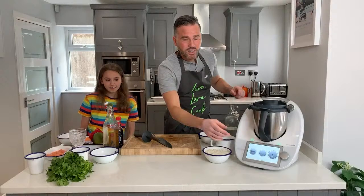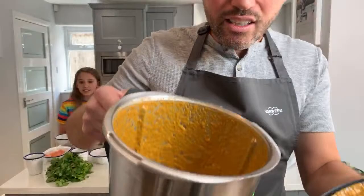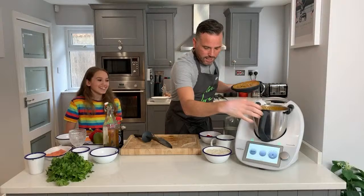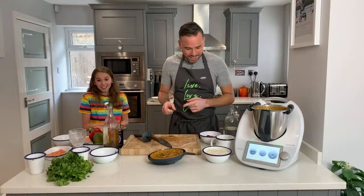Look at this curry paste - it's fragrant, it's delicious. Look at the colours in there, it smells absolutely incredible. It smells like curry - but it's more fragrant than Indian curries. We love Indian curry but this is a completely different flavor profile - it's citrusy, it's zesty, it's lively. You are going to love it.